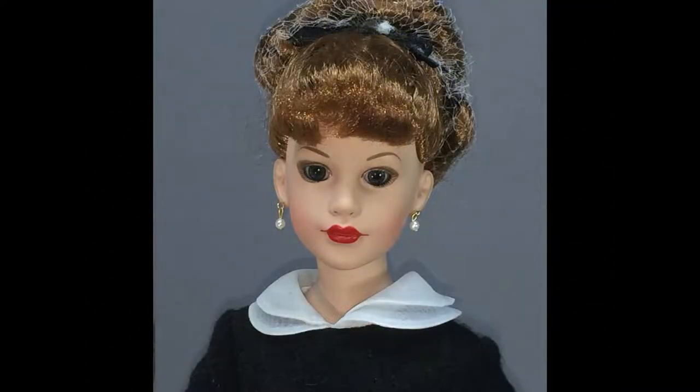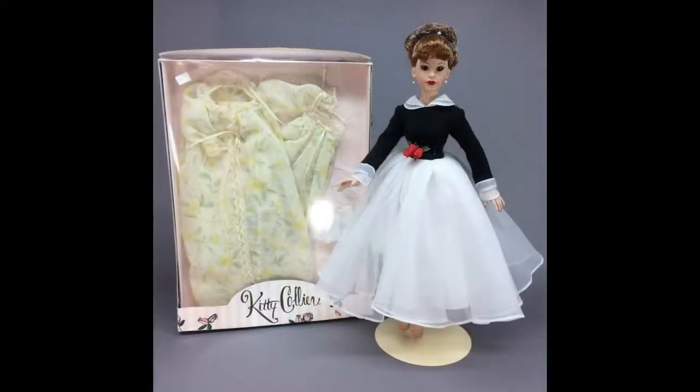Robert Tonner's 18-inch Kitty Collier doll has red hair and a ponytail and wears her American Beauty outfit. She comes with her complete floral peignoir outfit, which is in its original box.